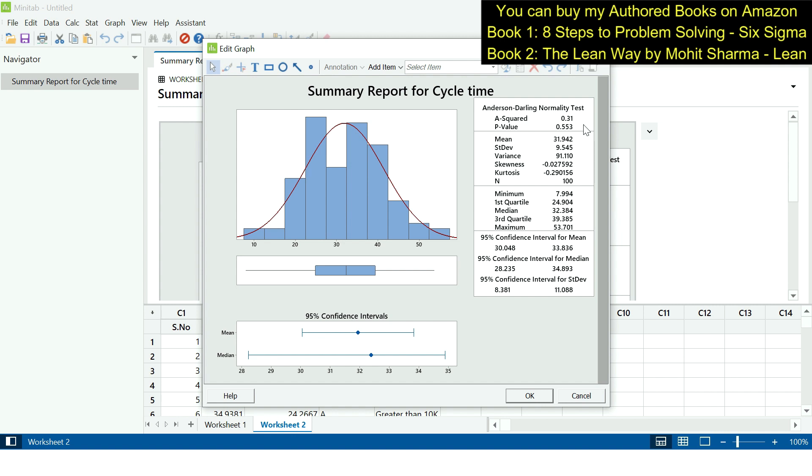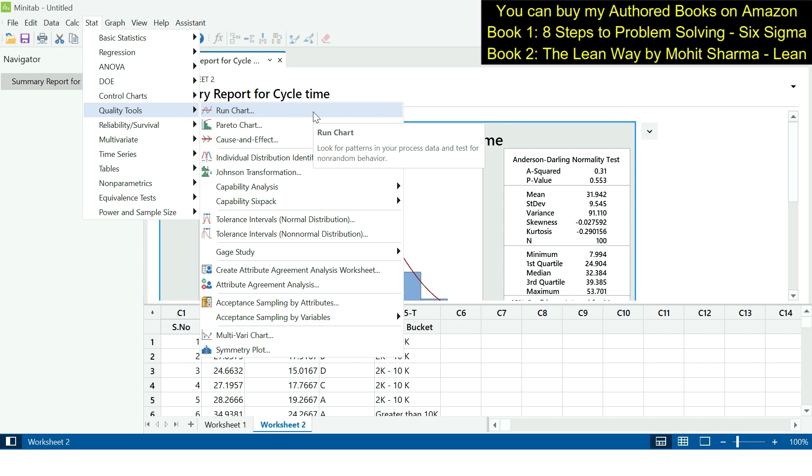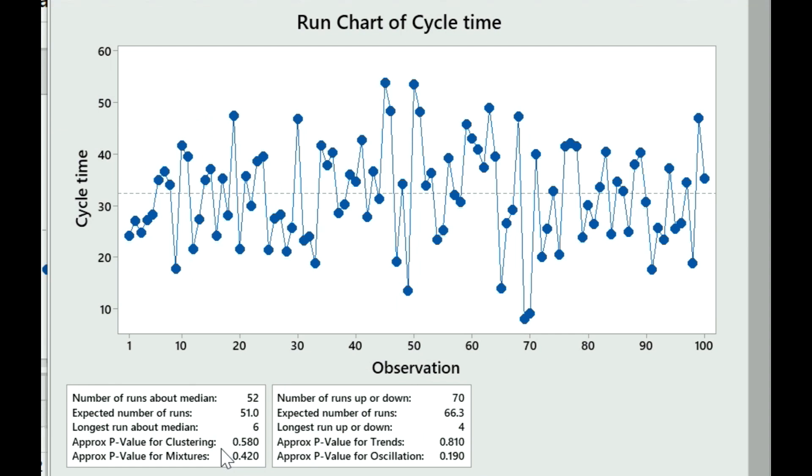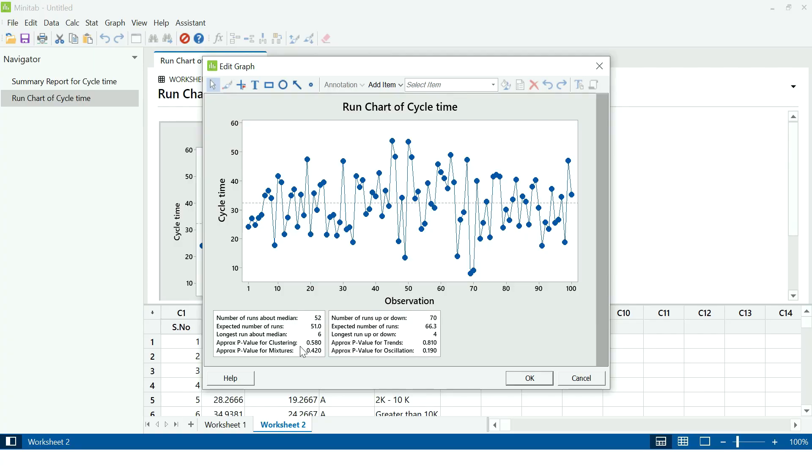The next step is to check whether there are any special causes in the data. We go to Stat > Quality Tools > Run Chart, enter cycle time under single column, and set subgroup size to 1, then click OK. All p-values for clusters, mixtures, trends, and oscillations should be greater than 0.05 to confirm no special causes. Our data is stable, so we can proceed with hypothesis testing.